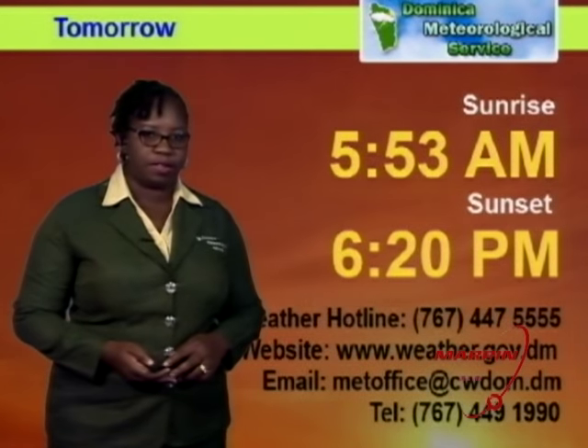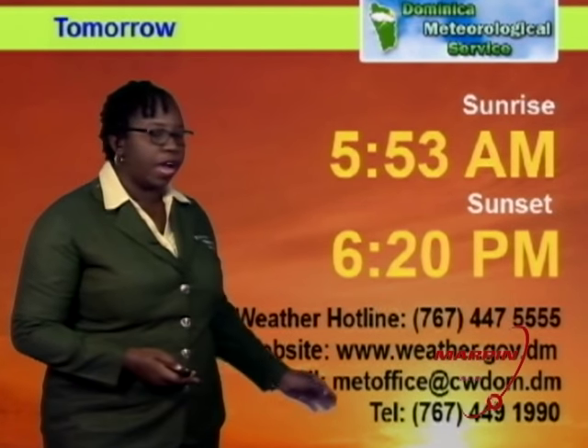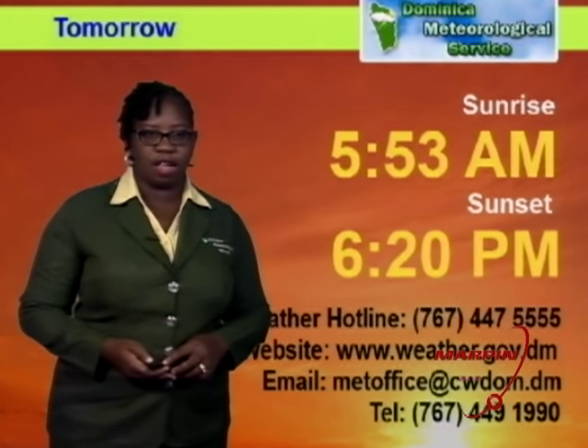The sun will rise tomorrow at 5:53 a.m. and set at 6:20 p.m. For up-to-date information, log on to our website at weather.gov.dm or call the weather hotline at 447-5555. Thank you for viewing, and join us next time. Good night.